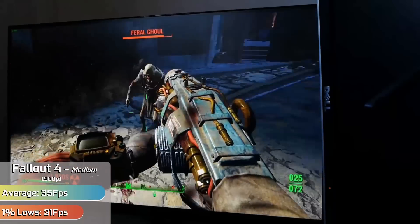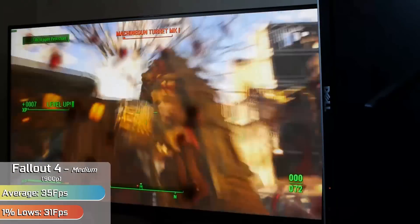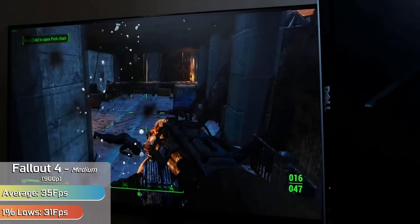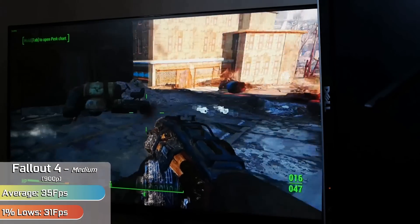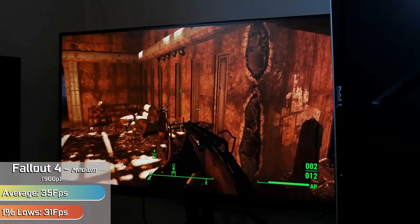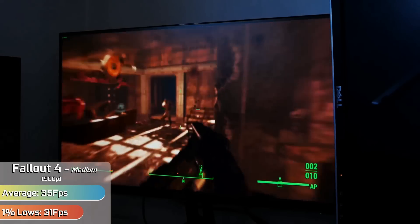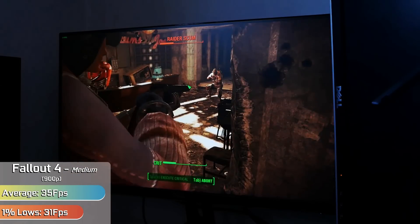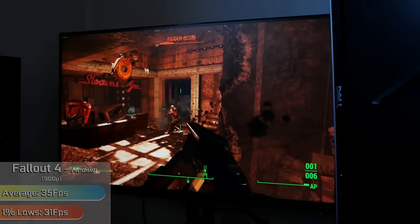Fallout 4 is another game people ask to have tested again, and after all of these years I can confirm the game generally runs fairly badly, even on the Matrox card. There was no point attempting a solid 60 FPS, as the game just wouldn't do it. However, with a nice mixture of medium settings in a 900p resolution, we could get around 30 FPS across indoor and outdoor settings. Usually the framerate shoots up indoors, but here on the C680 it just chugged along at a very respectable 35 FPS, rarely moving away from that figure. Stable — which is nice for a Bethesda game — just don't expect high frames.